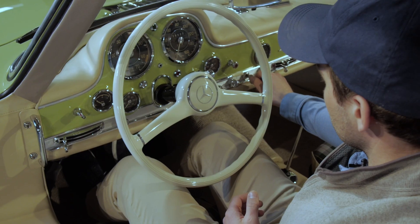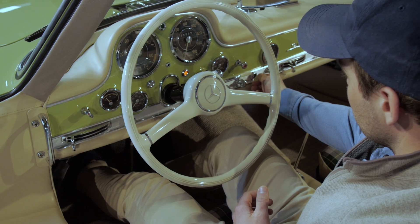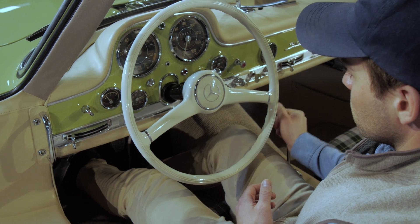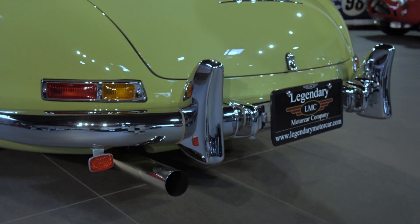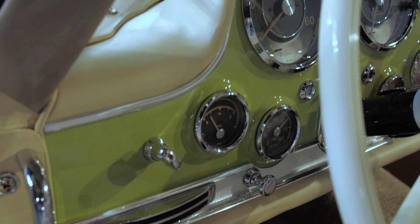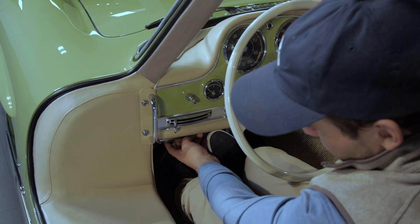While sitting here, let's fire this thing up. Turn the key on, fuel pump on.